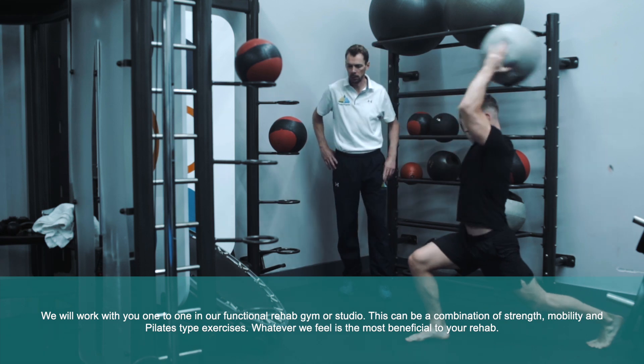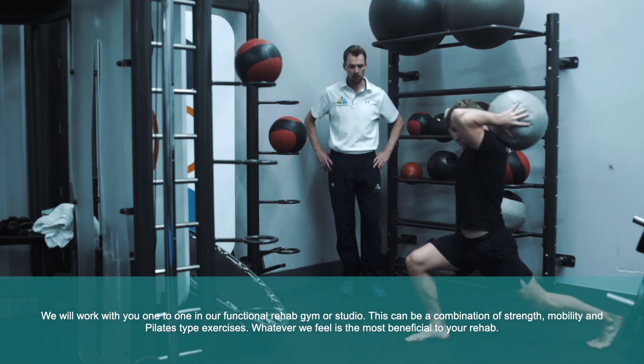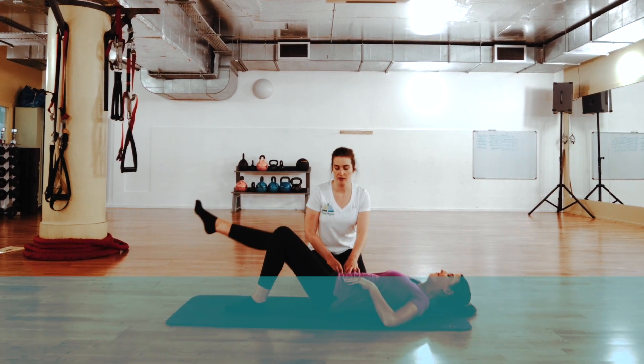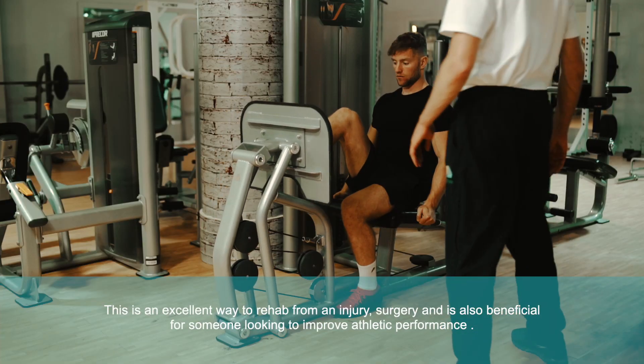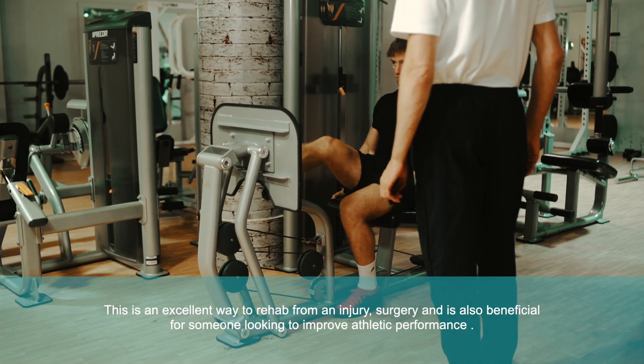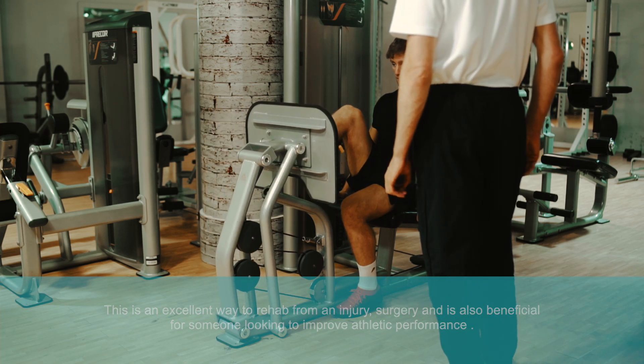This can be a combination of strength, mobility and Pilates-type exercises — whatever we feel is most beneficial to your rehab. This is an excellent way to rehab from an injury or surgery, and is also beneficial for someone looking to improve athletic performance.